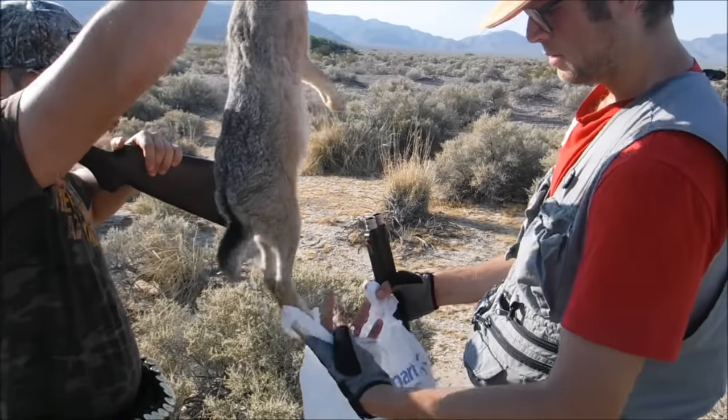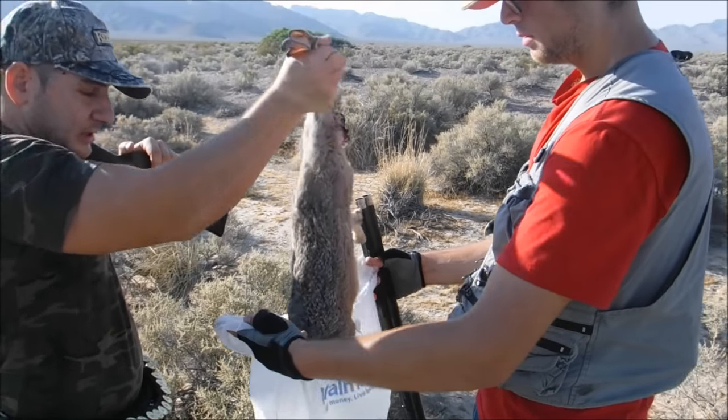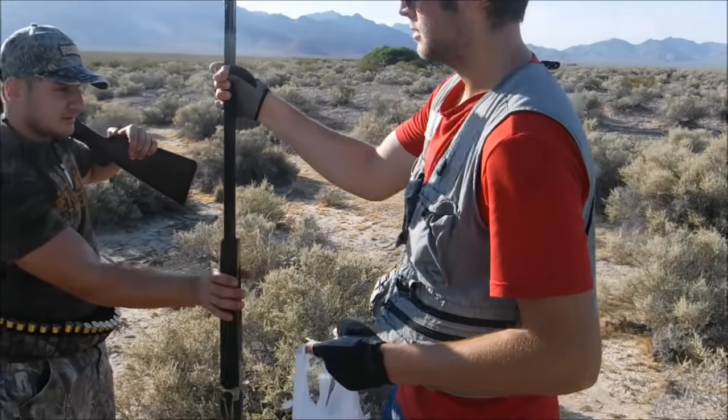They don't like to waste the animals. That's going to feed at least three or four people. Alright, nice — let's get a few more.